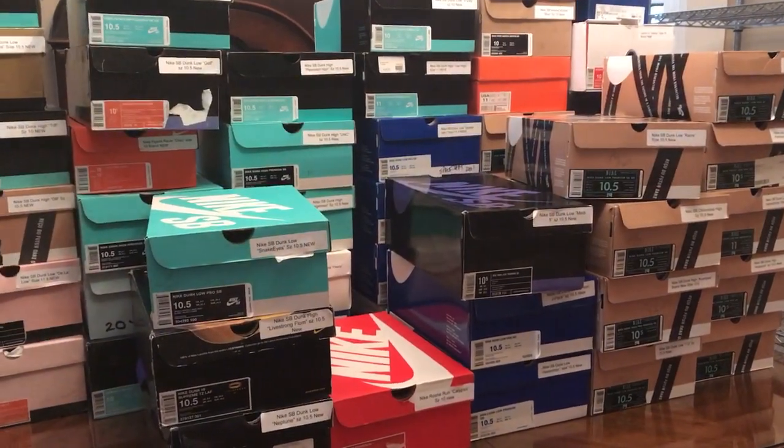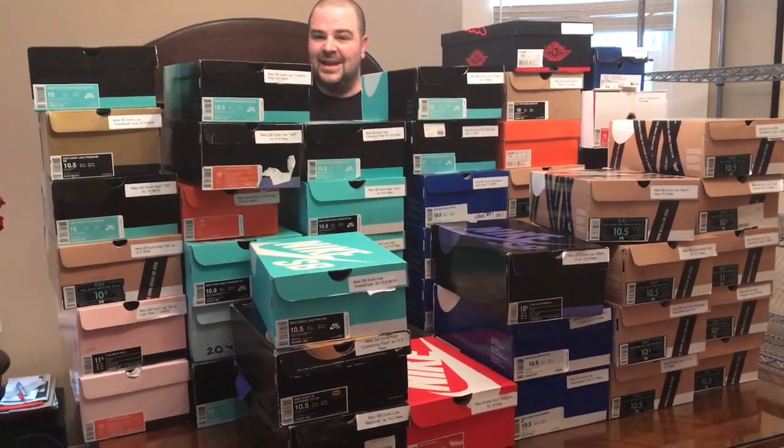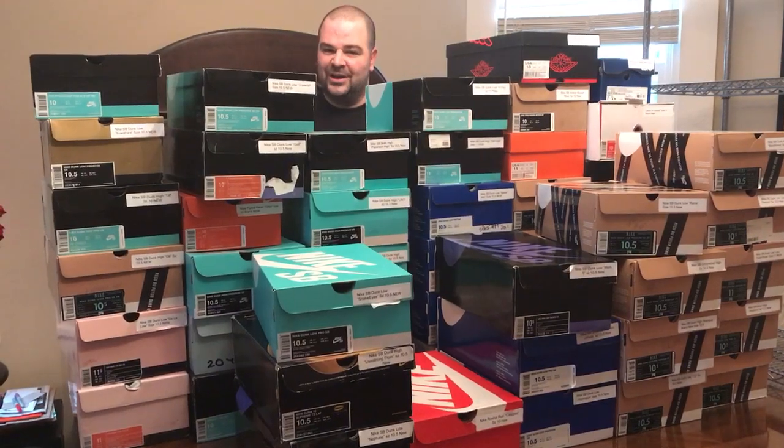So all this stuff is going to be hitting my Instagram account this weekend — Friday, Saturday, and Sunday. We're going to sell out of all of it. And then there's lots more to come from this collection. Let's go.